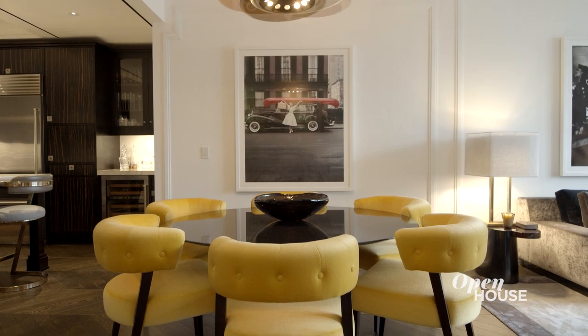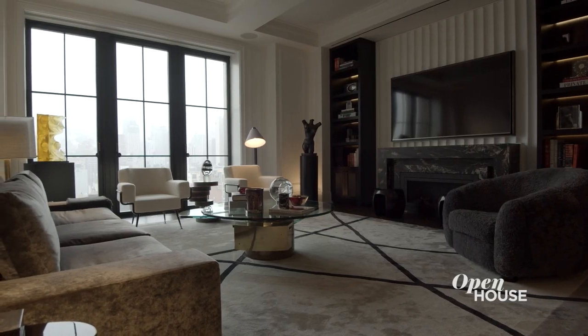And those generous proportions allow for separation of spaces — your distinct dining area, living area, and beautiful chef's kitchen.